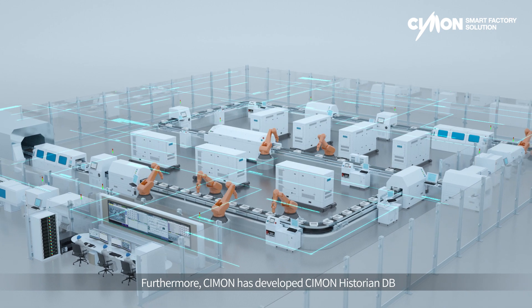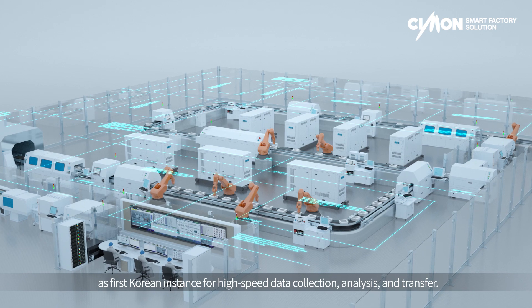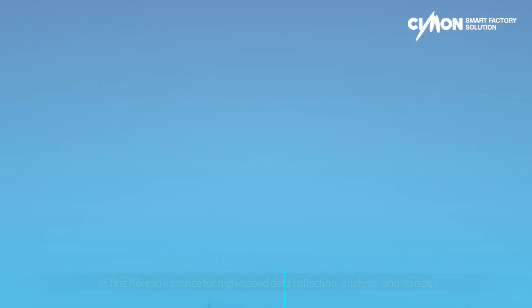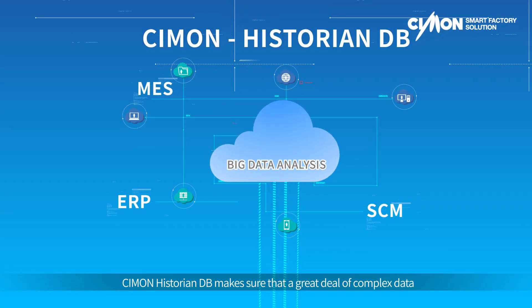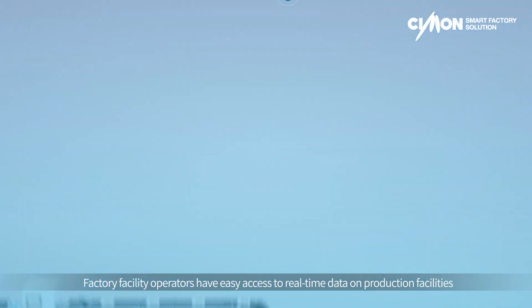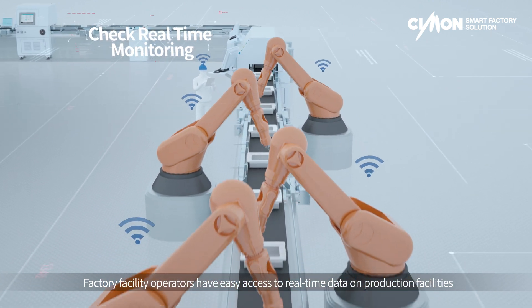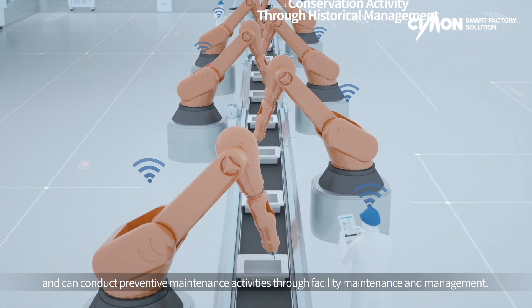Furthermore, Simon has developed Simon Historian DB as the first Korean instance for high-speed data collection, analysis, and transfer. Simon Historian DB ensures that a great deal of complex data are easily shared via various application platforms without any commercial database platform. Factory facility operators have easy access to real-time data on production facilities and can conduct preventive maintenance activities through facility maintenance and management.